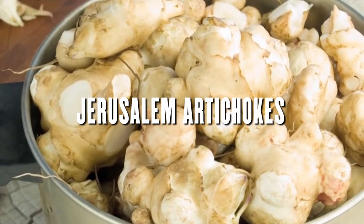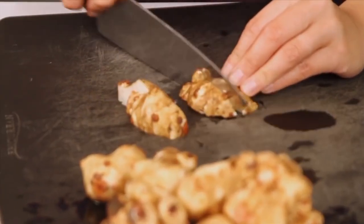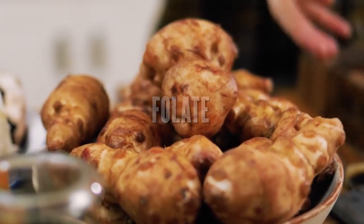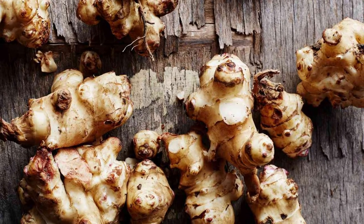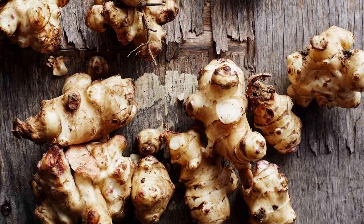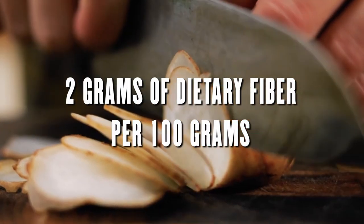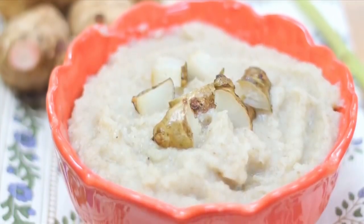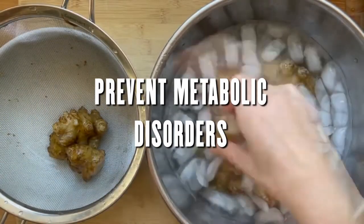Jerusalem artichokes are a good source of inulin and other prebiotic fibers. They have a slightly sweet, nutty flavor and can be eaten cooked or raw. Jerusalem artichokes are also a good source of potassium, vitamin C, and folate. This plant is part of the sunflower family, sometimes called sunroot, sunchoke, or earth apple. It holds about 2 grams of dietary fiber per 100 grams. Jerusalem artichoke can strengthen your immune system, lower your cholesterol, and even prevent certain metabolic disorders.